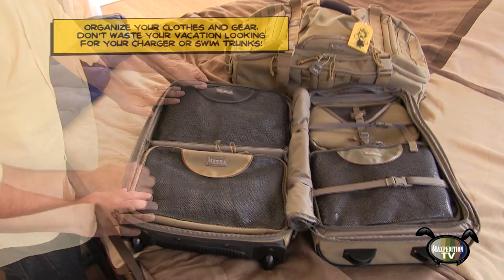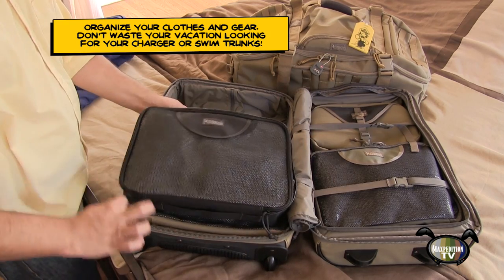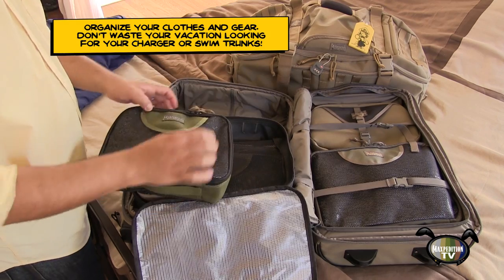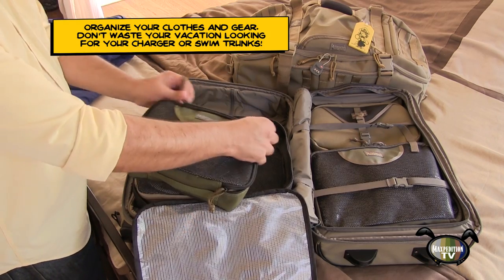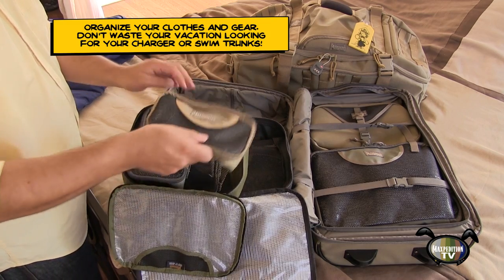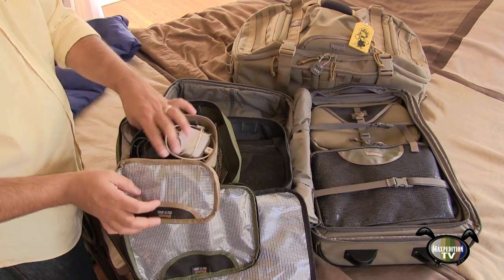Look at the neat compartmentalization he has accomplished with the cuboid nesting travel organizers. Stephen can keep his clothes, his electronics, and toiletries all separated and easy to access. He even has an empty cuboid for his dirty clothes. If everything were simply dumped into a regular suitcase, Stephen might have had trouble finding his phone charger. No problem here — everything is right where he packed it this morning.